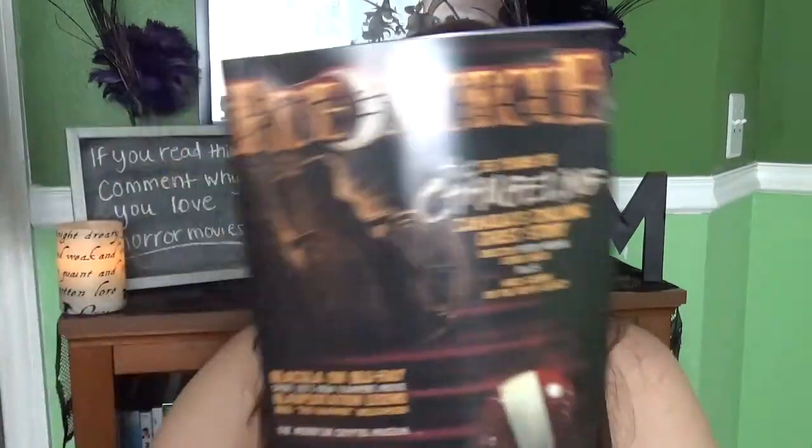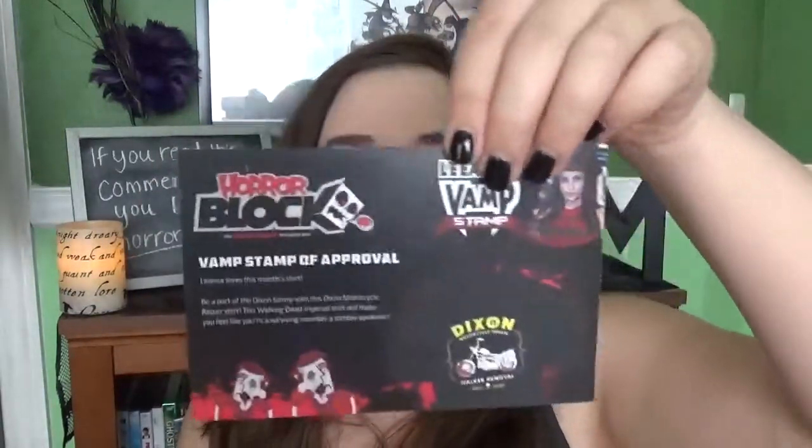And of course the last thing is a magazine — this time being Rue Morgue. '35 Years of The Changeling: Canada's Chilling Ghost Story.' I don't think I've ever seen that or heard of that — might have to check that out. It is Canada's most chilling ghost story, after all. Oh, The Babadook's on the back — that comes out on DVD soon, I'm ultra stoked for that. And of course the little doodad that tells me what all is in here.